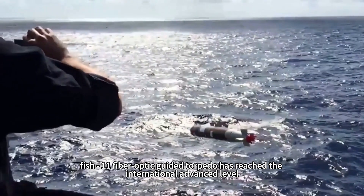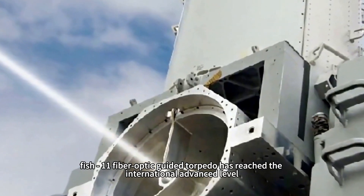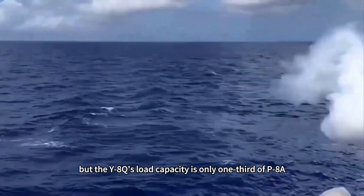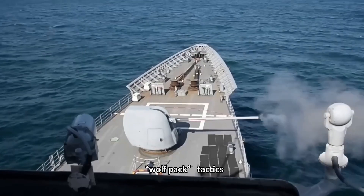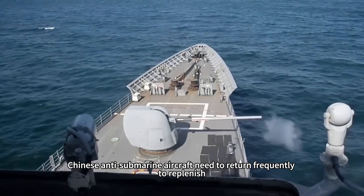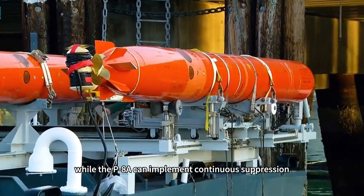In weapons systems, the FISH-11 fiber-optic guided torpedo has reached the international advanced level, but the Y-8Q's load capacity is only one-third of the P-8A's. When facing US Wolf Pack tactics, Chinese anti-submarine aircraft need to return frequently to replenish munitions, while the P-8A can implement continuous suppression.